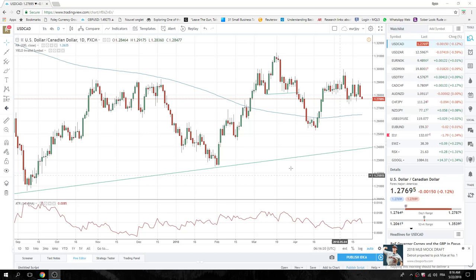Good morning, fans of Privateer FX. Coming at you on the 22nd of May, Tuesday. Checking out the European Open here. We got paid yesterday on our Long Aussie, and we are going to continue with that trend today.